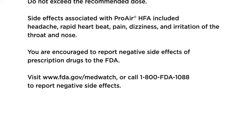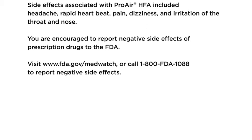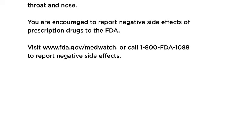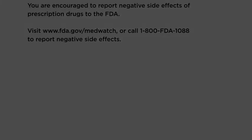You're encouraged to report negative side effects of prescription drugs to the FDA. Visit www.fda.gov/MedWatch or call 1-800-FDA-1088 to report negative side effects.